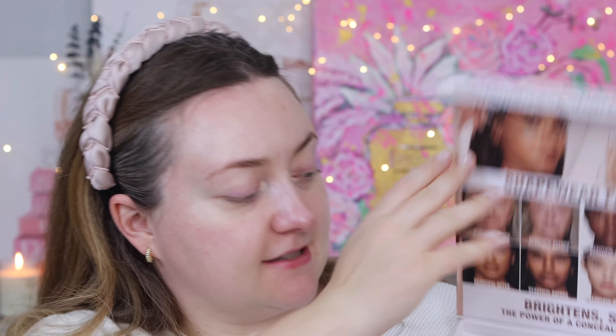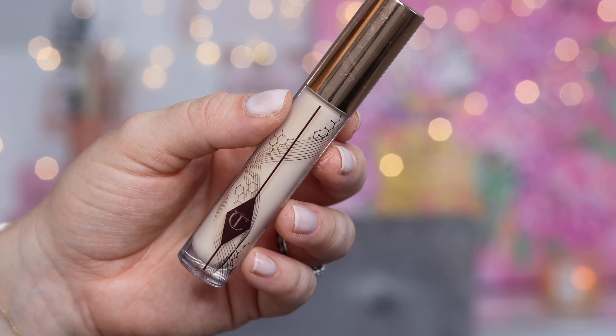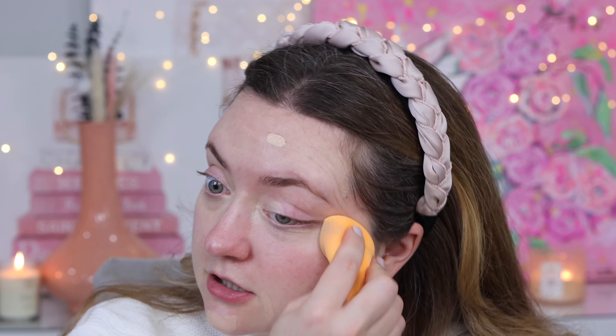I recently received a lovely PR box from Charlotte Tilbury with her Beautiful Skin Foundation and two concealers. I've already posted a review of the concealers — I'll leave it linked down below. The concealer I purchased myself was in shade 2, but Charlotte sent me shades 3 and 3.5. I found shade 2 was too light on me, so I'm using shade 3.5 right now. They're described as shapewear for your face, and it definitely gave me a lifted look, but I prefer my concealers to be a little more true to my skin tone and focused on covering imperfections like dark circles.